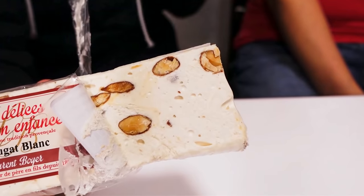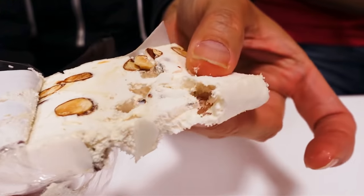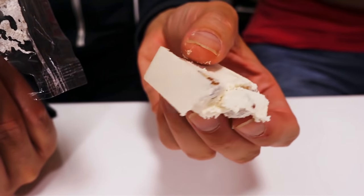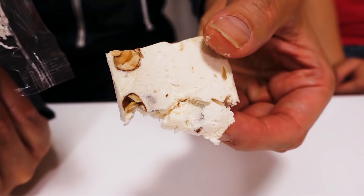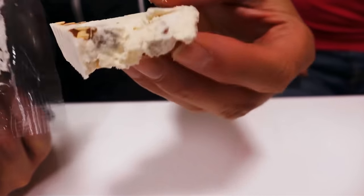The white one is a soft paste made of mixed almond - we can see almond here - plus honey and egg white. When I break this apart I immediately notice it's very soft. I was imagining something like salt water taffy but it's much softer than that. On the outside there is a layer - I think this is edible wafer, a very thin layer of wafer.